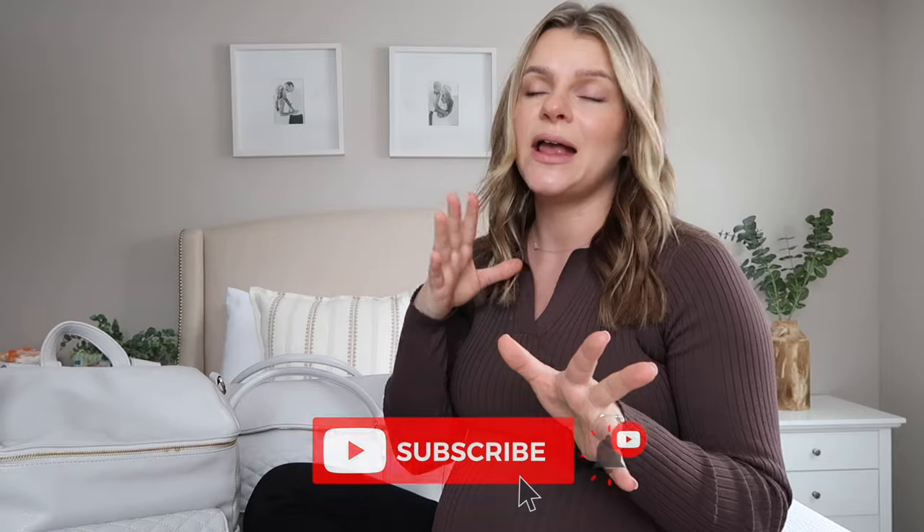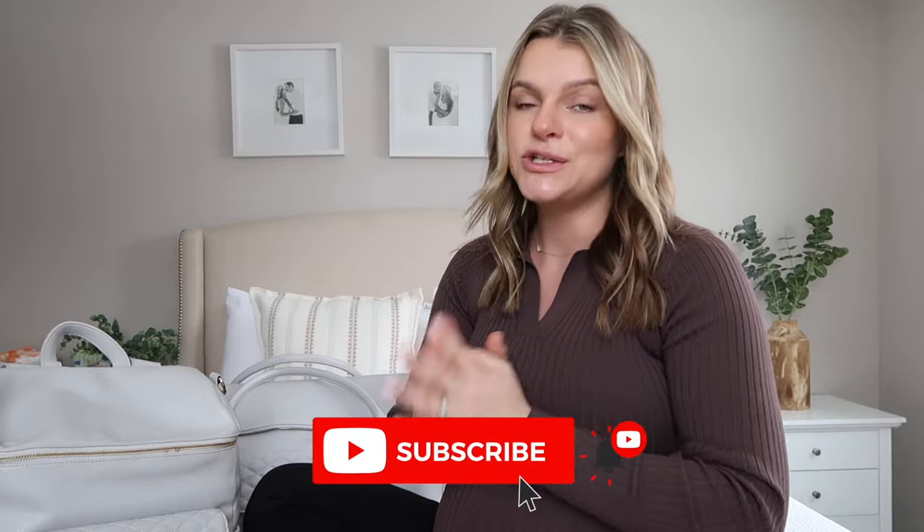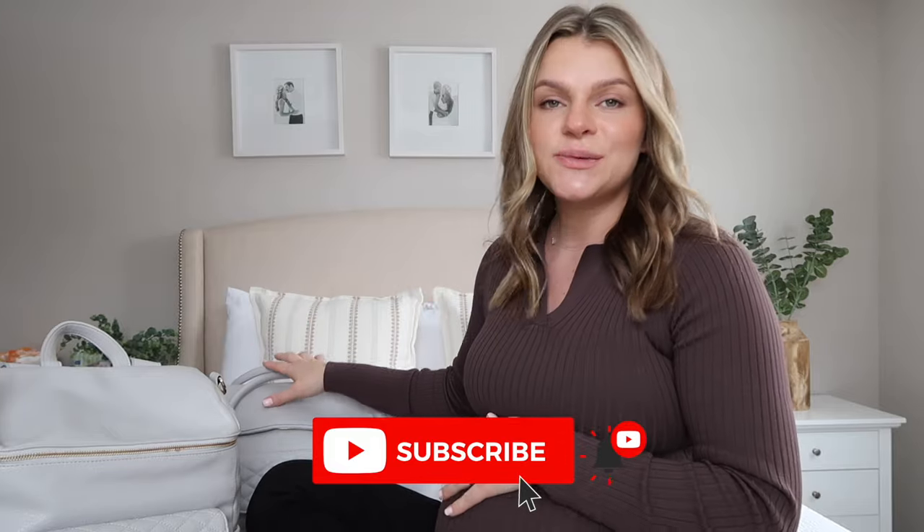Hey guys, welcome back to another video! Today I'm going to share what I packed in my hospital bag and also baby's hospital bag. I will be exactly 39 weeks pregnant tomorrow. This is the latest I have ever packed my hospital bag — this is my fourth time doing this, so I feel like I have really nailed down what I like to pack. Every mama is different and you bring whatever you feel you're going to need, but I just wanted to share what I feel is a must for me.